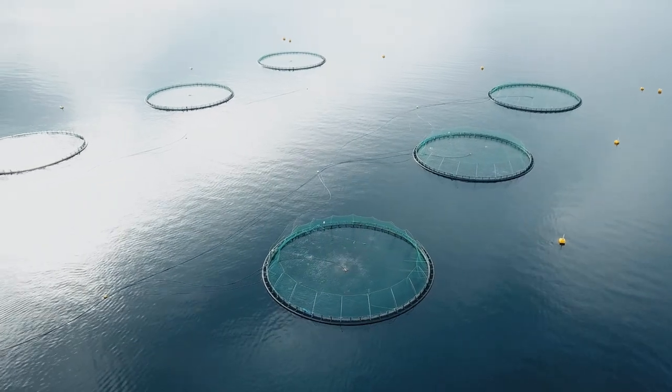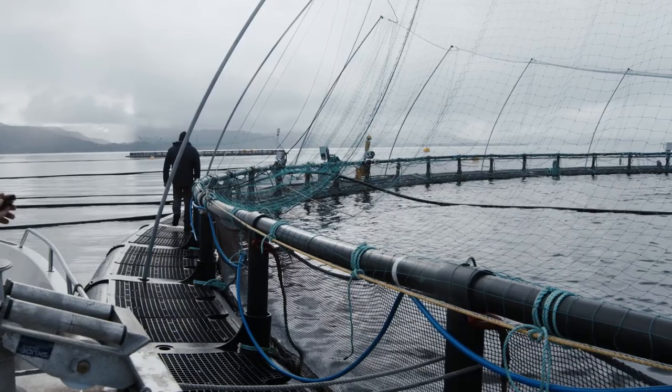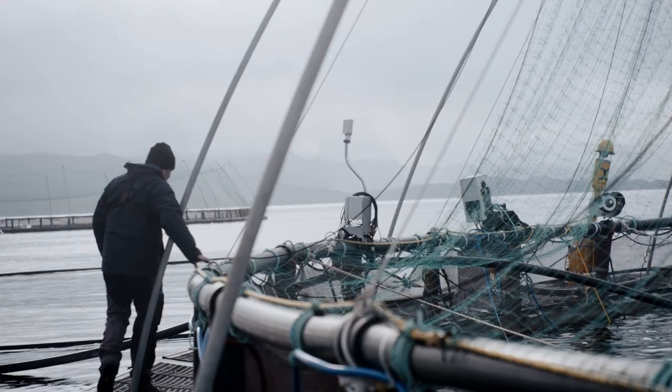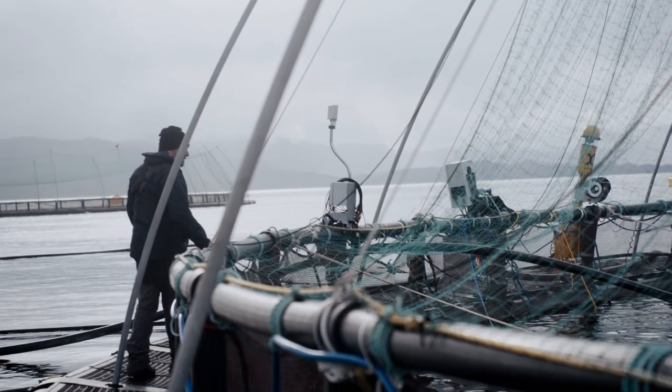Salmon farming not only has a long tradition in Norway, but also conforms to the highest quality standards worldwide. In Norway alone, salmon production is valued at around 6 billion euros.